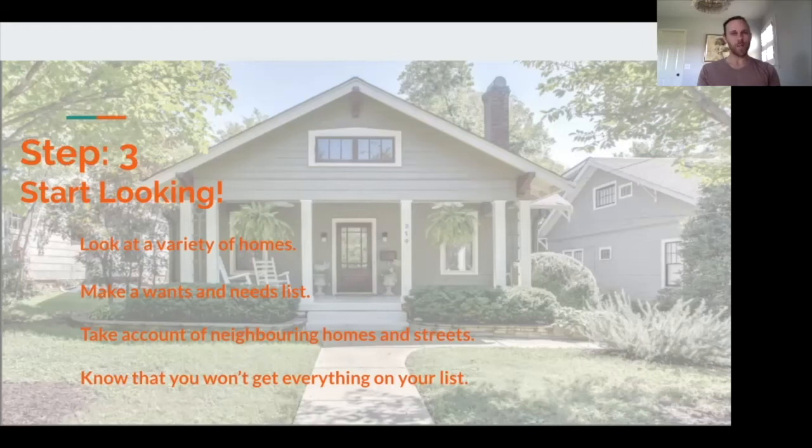As potential properties get identified, the Nashville Home Guys will provide you with additional listing information that is not publicly available. We'll also get any of your questions about the properties answered and set up private showings for you. Once we arrive for the showings, we'll do very thorough walkthroughs, both inside and out, and with our help, we'll do our best to point out the good, the bad, and the ugly. Once we find that perfect home, now it's time to make an offer.